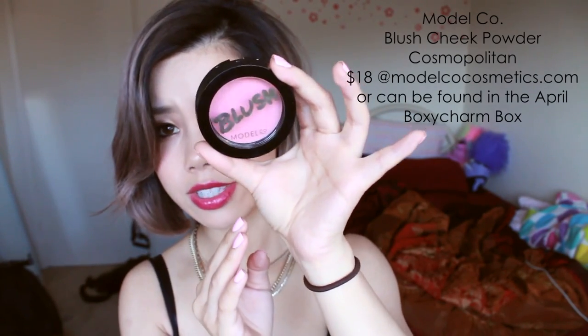The next item is a blush by Model Co. This is in Cosmopolitan number 01, and it is the Blush Cheek Powder. It's a very nice pinky blush. I've been wearing this so frequently — like every single day. It's like the perfect, perfect pink color. I'm wearing it right now. It's very subtle, yet it just makes you look flushed and pretty. I really, really like the finish of it — it's super smooth and it lasts forever. I love it. Here's a swatch for you guys — super, super pretty.